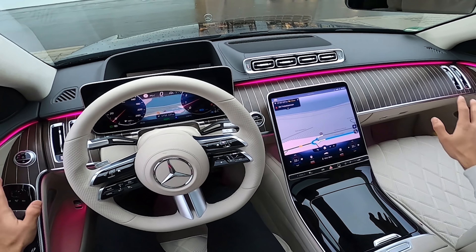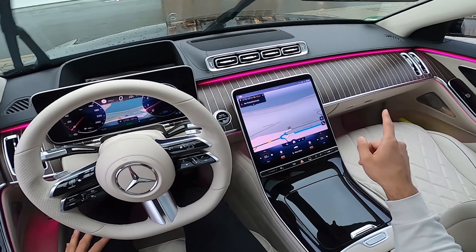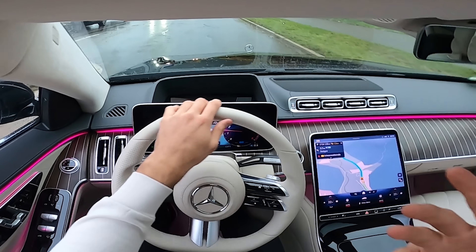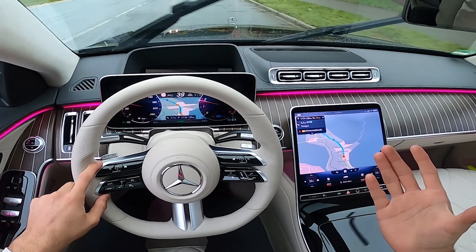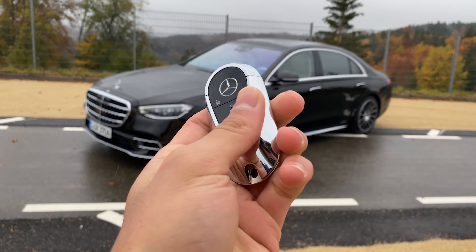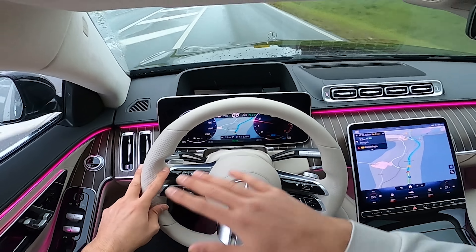Beautiful and gorgeous wooden trim — I am in love with this. It feels like driving an A-Class, but a luxurious A-Class. The latest Mercedes-Benz S-Class specific key — it's like floating on a cloud. It feels so nice. It's definitely ahead of all its competitors when talking about the 7 Series or the A8. And that's it guys.